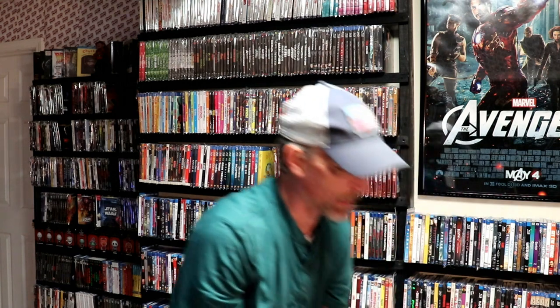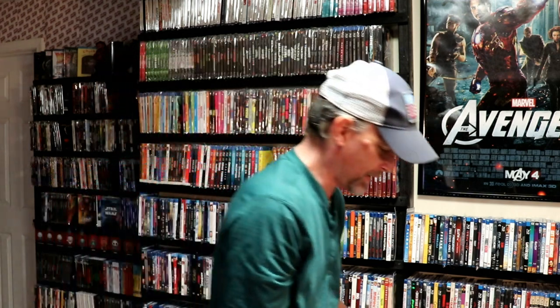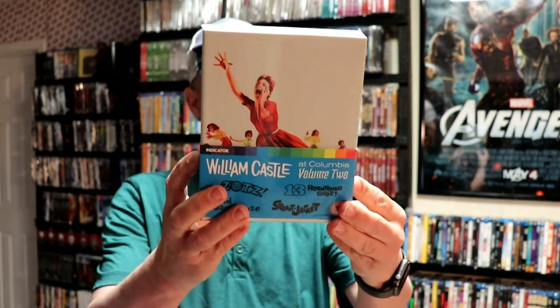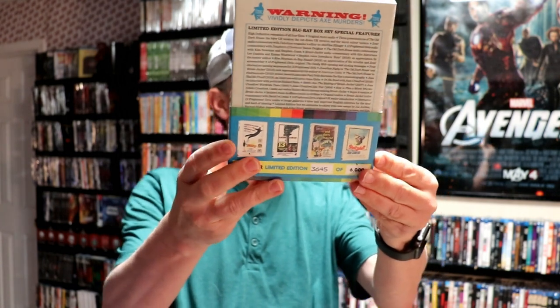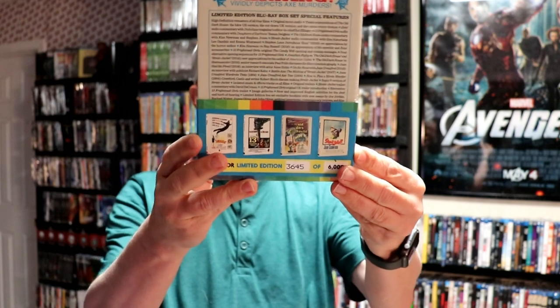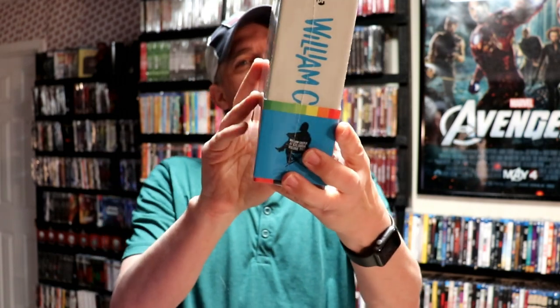I think I've got a couple more box sets and then I'll do the individual titles. Really liking all of these. Next we have William Castle at Columbia, Volume 2, limited edition, 3,645 of 6,000. In this set we have Zotz!, The Old Dark House, Thirteen Frightened Girls, and Strait-Jacket. Really looking forward to seeing these, especially Strait-Jacket.